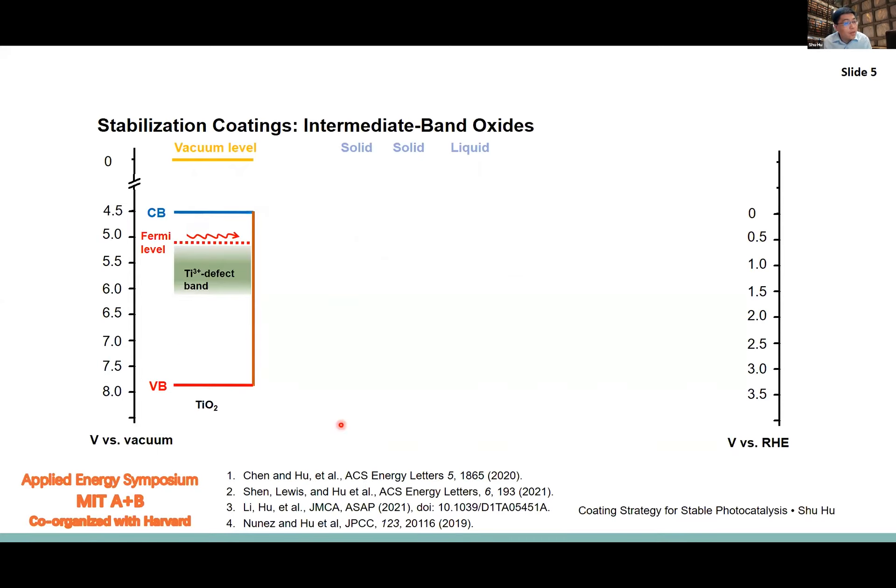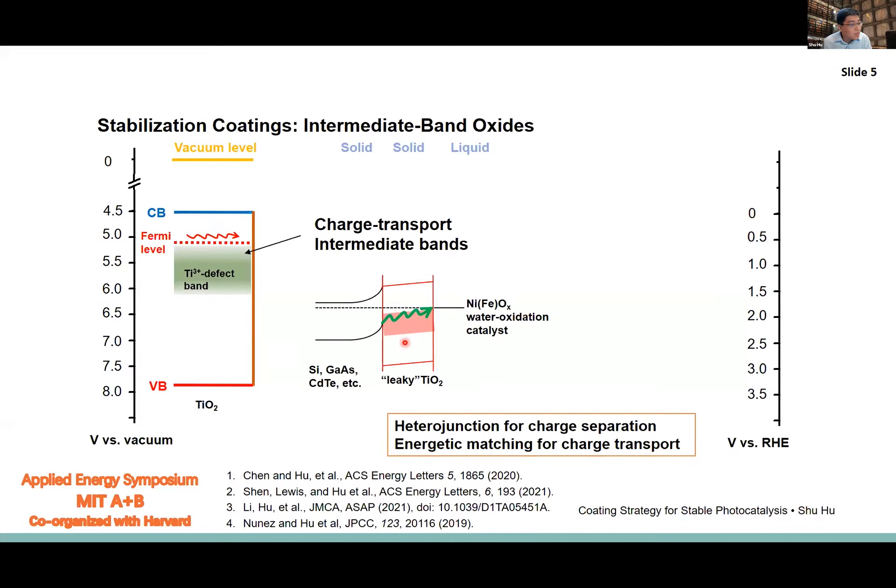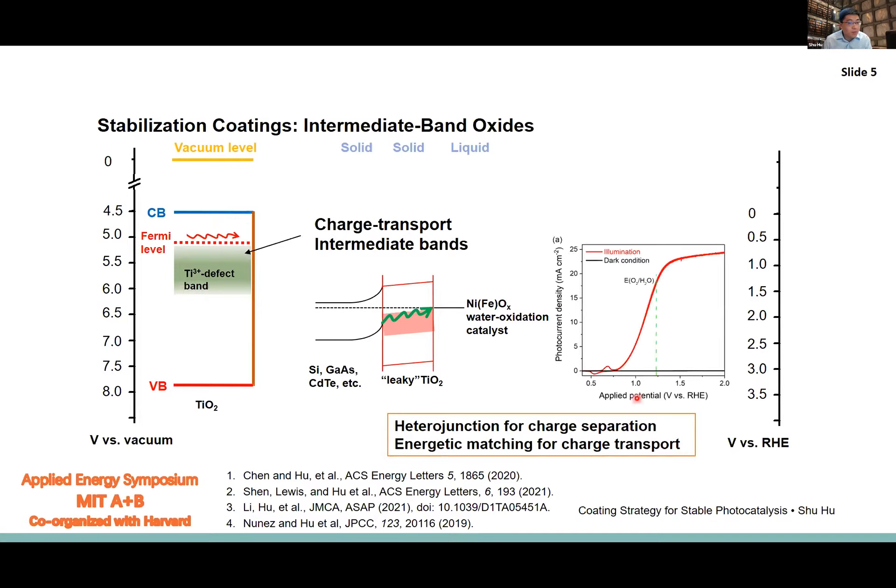The electronic energy level of the coating shows that we need to match the tunable electronic energy states inside the coating to the respective energy band structures of the underlying semiconductor being protected. This enables efficient charge separation at what we call heterogeneous interfaces. The accumulated charges can then transport through what we call the intermediate band through the coating to the surface-attached catalyst and drive catalysis. Essentially every technologically important semiconductor can find a suitable coating to match its energy band.